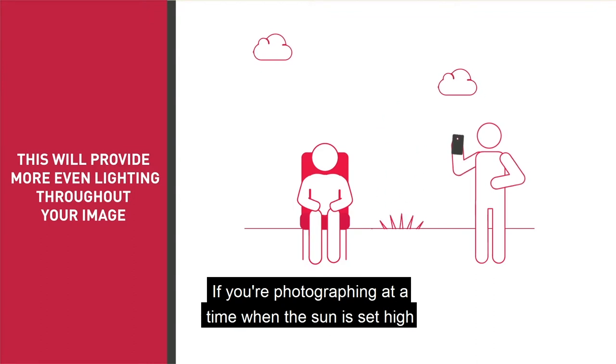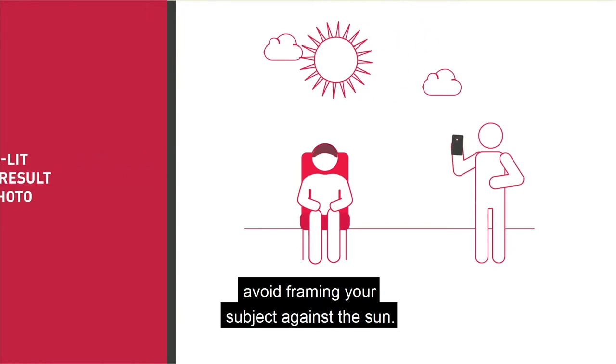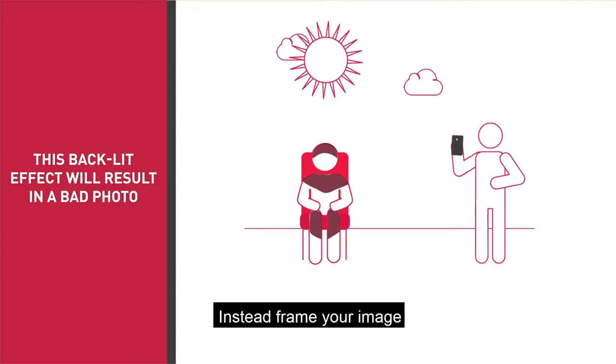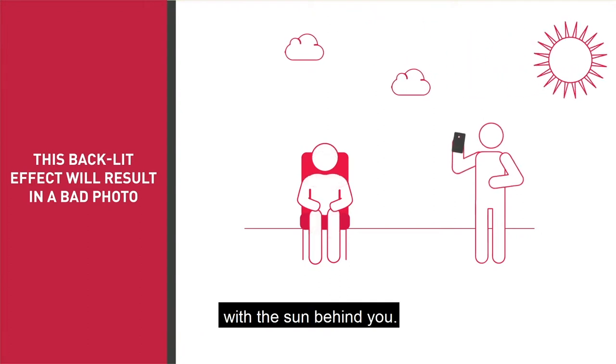If you're photographing at a time when the sun is still high, avoid framing your subject against the sun. This backlit effect will result in a bad photograph. Instead, frame your image so your subject matter is facing the sun, with the sun behind you.